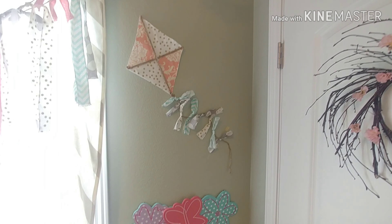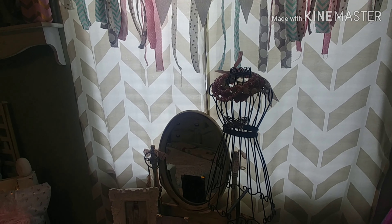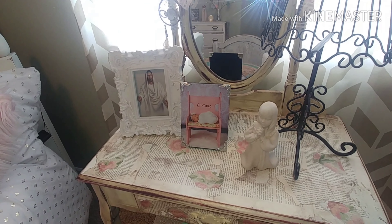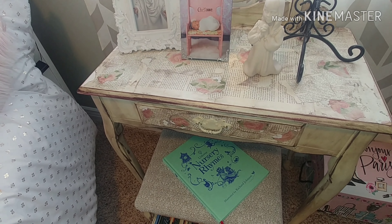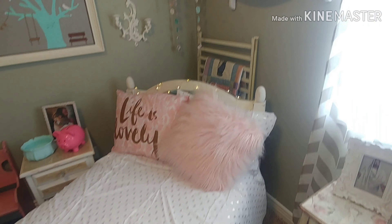This little kite here I just cut out and put on the wall. I love all of her banners in her room. This is her cute little vanity and I mod podged over it so it kind of adds more of a shabby feel, and then her little pillow says 'Life is Lovely.'